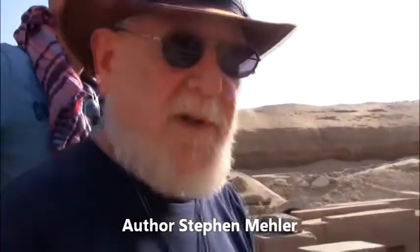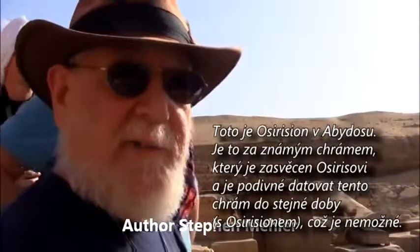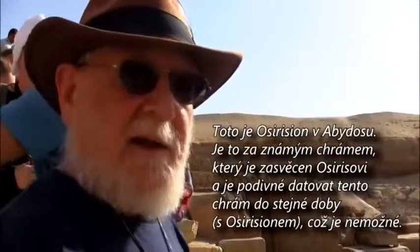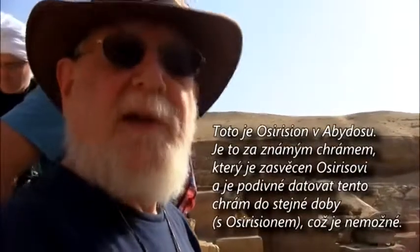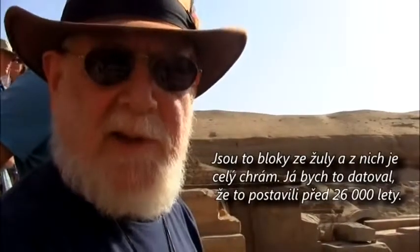This is the Osirion at Abydos. It is behind the known temple — they call it the Temple of Seti, the Temple of Osiris. Amazingly, they date this temple at the same time period as the temple in front, which is impossible. This is huge blocks of granite — it's the only granite temple in the south.